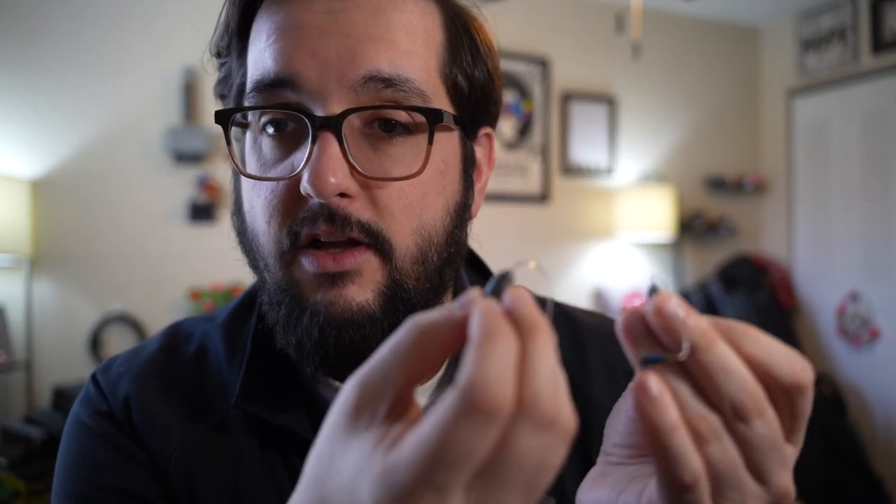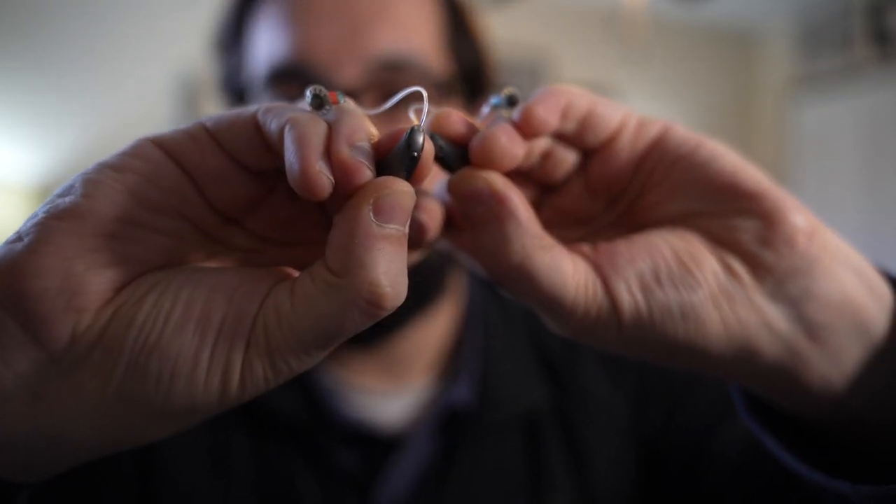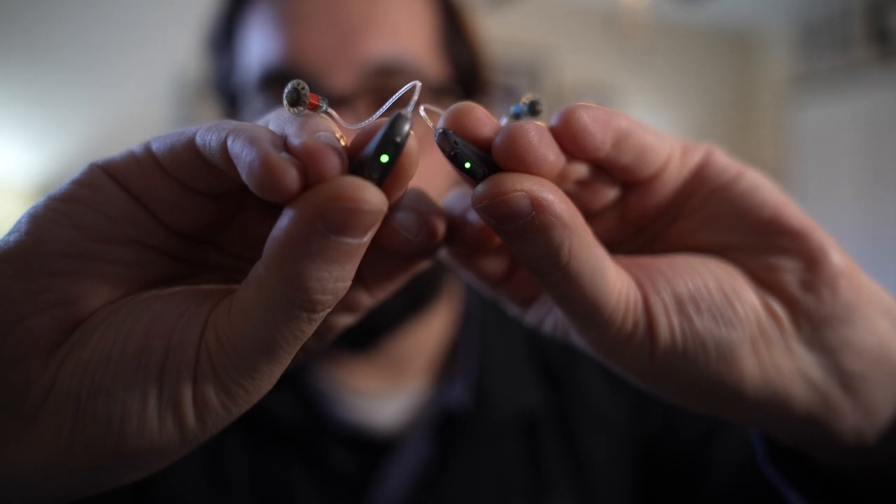I'm going to go ahead and turn these on — both of them are the same. I press and hold the button on the back for about five seconds, and you can see they start to blink green, letting you know they are on. When you turn them off, they blink red. As with most hearing aids these days, these are very low profile. You'd have to really go in there and look — even the tube is very low key. If being subtle with your hearing aids is important to you, this is a great option. They're one of the smallest behind-the-ear receivers on the market.